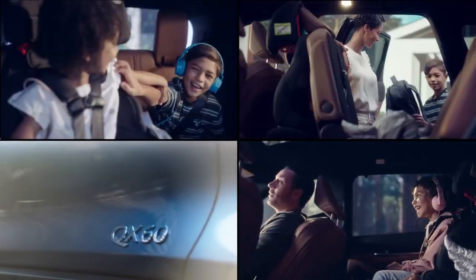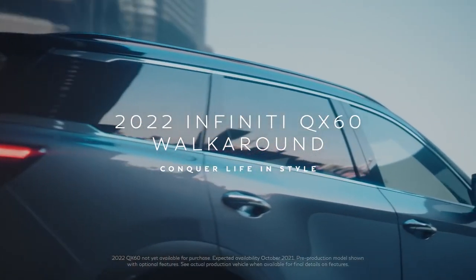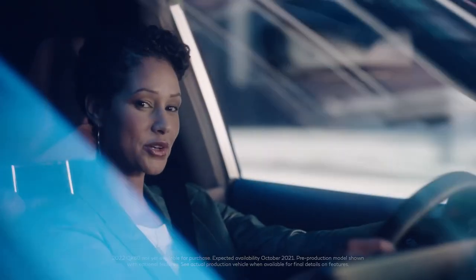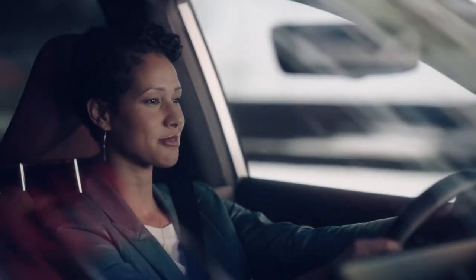I thrive in chaos. I love the opportunities it creates. So join me. Let's see how the Infiniti QX60 embraces life's chaos in the most exquisite way.